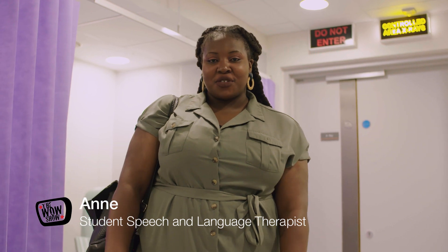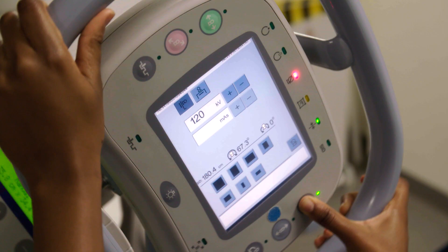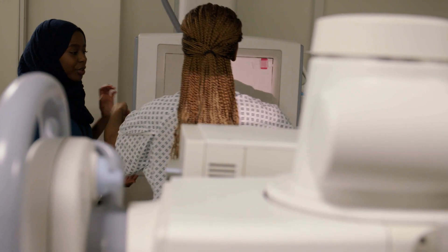Hi, I'm Anne and I'm here to see the radiography team today. All I know is that they use x-rays, so let's go and find out more.